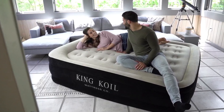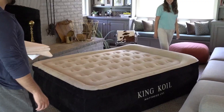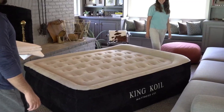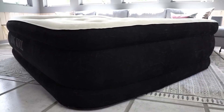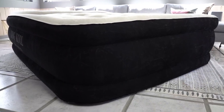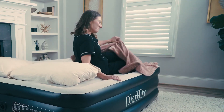These air mattresses come with a warranty and include patch kits for any accidental punctures or tears. The easy-to-use plug-in internal pump allows for fast inflation and deflation, making it perfect for in-home use, overnight guests, or camping trips. Experience unparalleled comfort and convenience with this exceptional air mattress — wherever you go, it ensures a restful and rejuvenating sleep experience so you can wake up feeling refreshed and ready to take on the day.